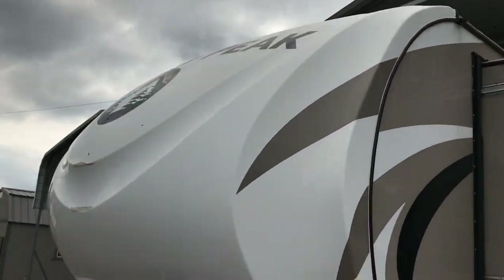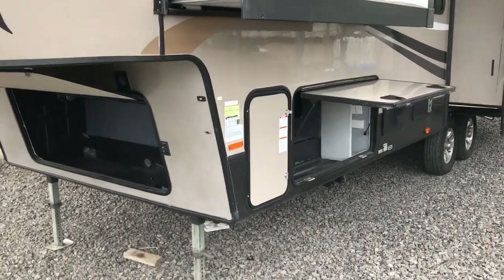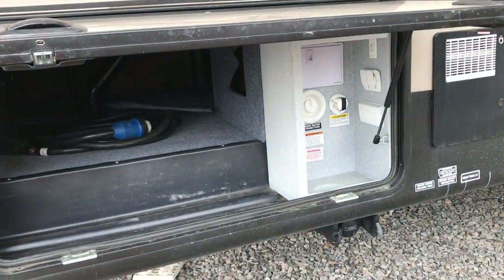Nice big fiberglass cap here on the front and the decals are in very good shape. The gel coat has a nice shine to it. It does have an enclosed docking station. We have the doors open so you can see it is a 50-amp trailer as well.